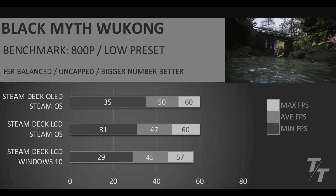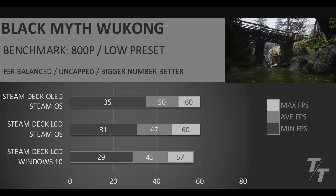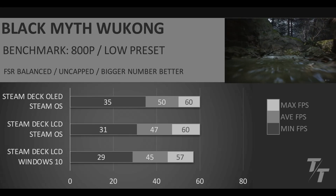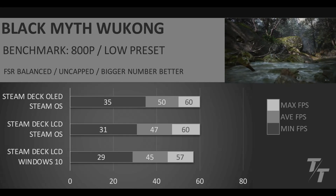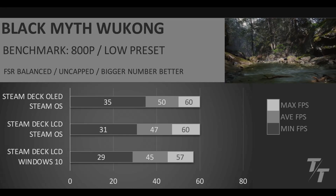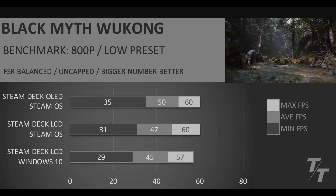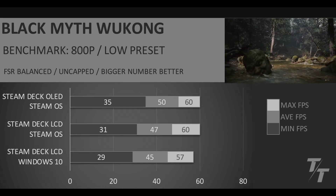Finally, we have Black Myth Wukong, and this shows the scaling I would have expected from all the games. You can see basically a steady increase going from the LCD with Windows 10 on the bottom, to the LCD with SteamOS, to the OLED with SteamOS — a good stepwise fashion as the performance gets better in the average and minimum FPS. This is one of the most demanding games we've tested, at 800p low preset running FSR balanced uncapped. The two LCD versions are pretty comparable, with a little bit better minimum and average going to SteamOS.